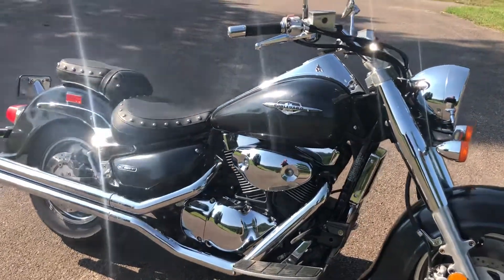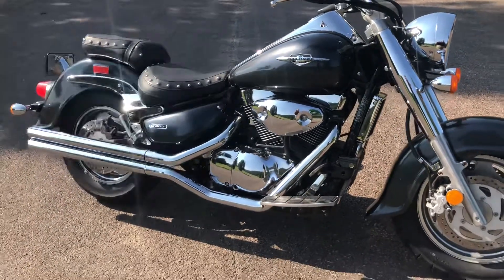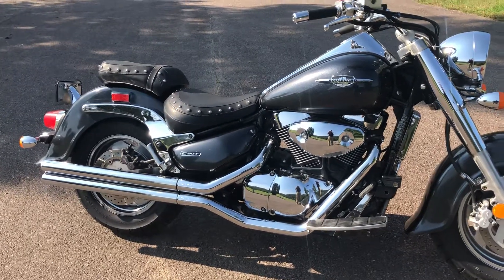Hello and welcome to Timbrook Honda. Today I have a nice bike. This is a 2005 Suzuki Boulevard C90T, which is a 1500cc bike. Really nice, very comfortable cruiser.